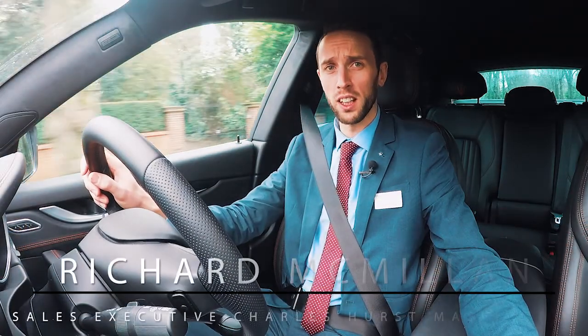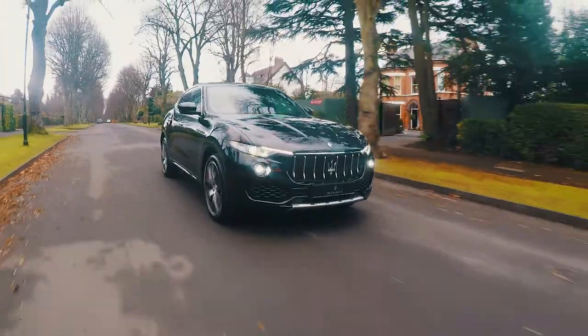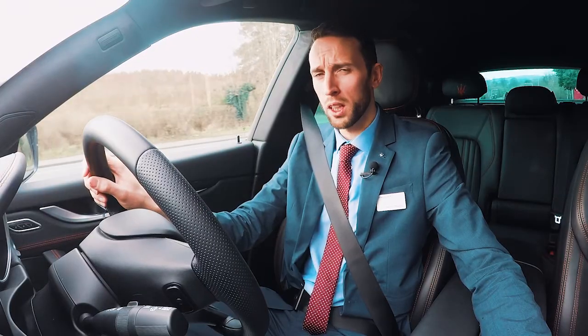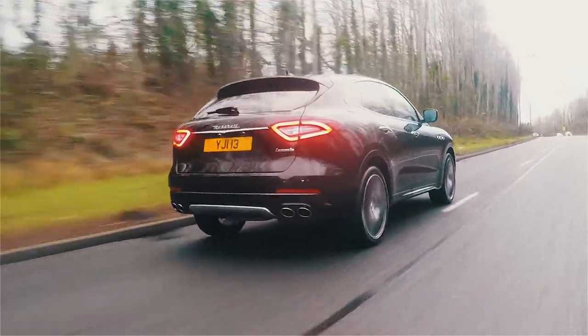Maserati are delighted to introduce the new Maserati Levante, the Maserati of SUVs. As you would expect with Italian design, Maserati have really produced a stunning car, from the sloping roof at the back to the aggressive grille at the front.